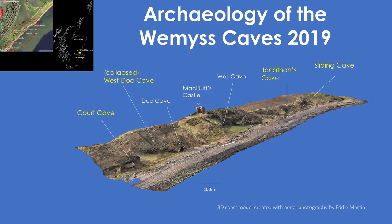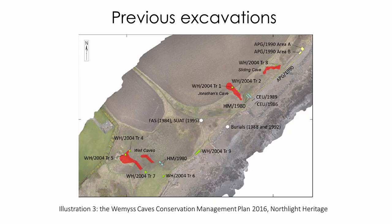The Weems Caves are very well known because of the number of Pictish symbols carved into some of the cave walls, and they're one of still only a handful of sites where you find Pictish symbols that aren't megalithic standing stones that we find across eastern Scotland. This model gives you a very good idea of the landscape context of the Weems Caves — they're on the coast and the carvings are found in the caves marked in yellow. There has been quite a bit of small-scale archaeological excavations in and around the Weems Caves over the last 40 years, and this slide summarizes what we know of them.